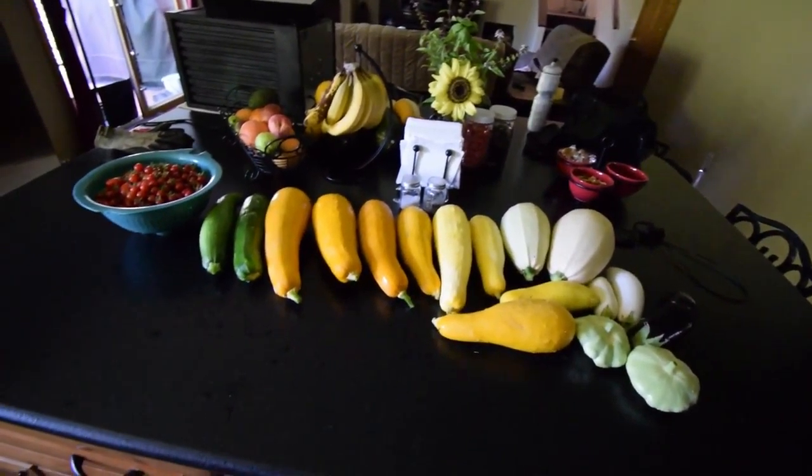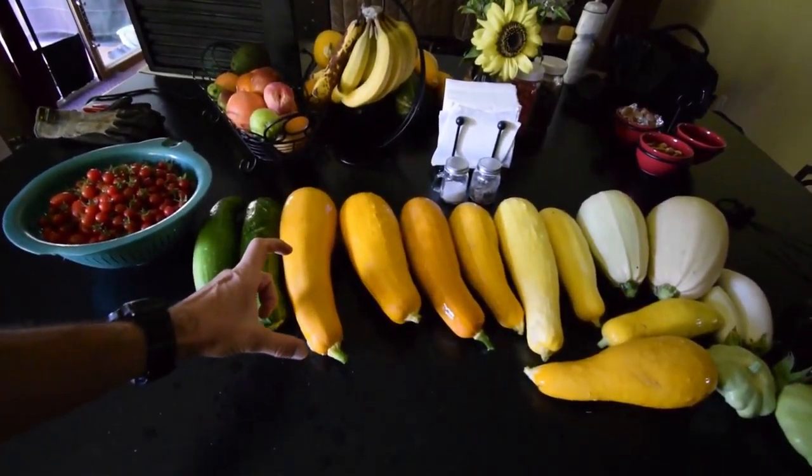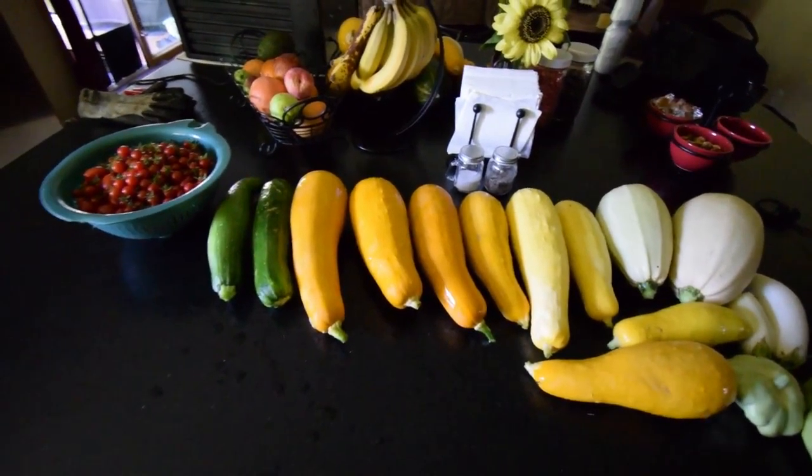So I just grabbed a bunch of the bigger squash. There's still a whole bunch that are probably about that size that are growing right now, so that'll be next week's.